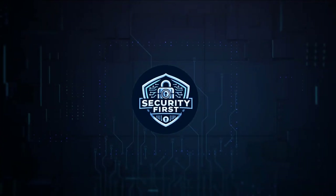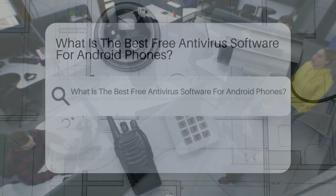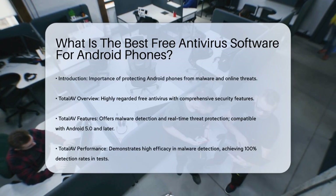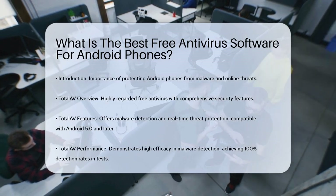Security First Corp. Safety through knowledge. What is the best free antivirus software for Android phones? If you're wondering how to keep your Android phone safe from malware and other online threats, you're not alone. With so many antivirus options available, it can be confusing to choose the right one. Let's break it down.